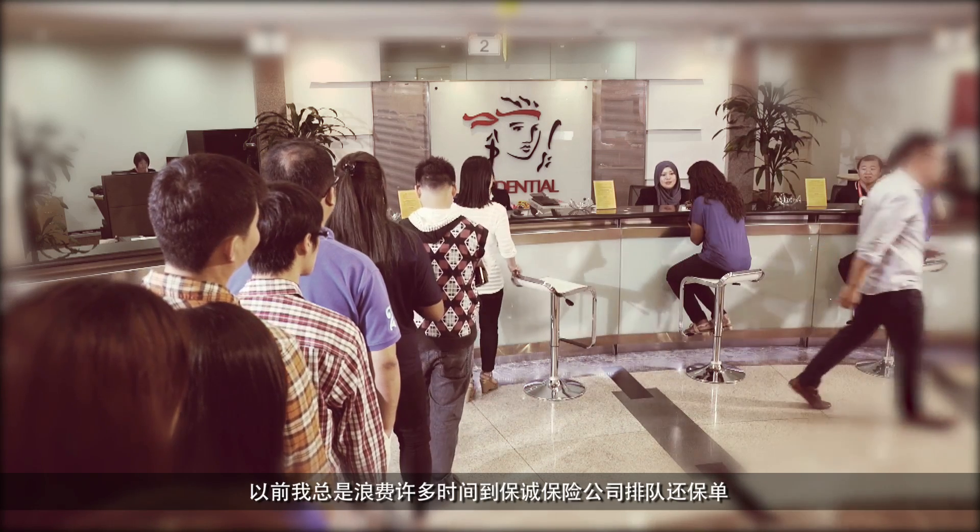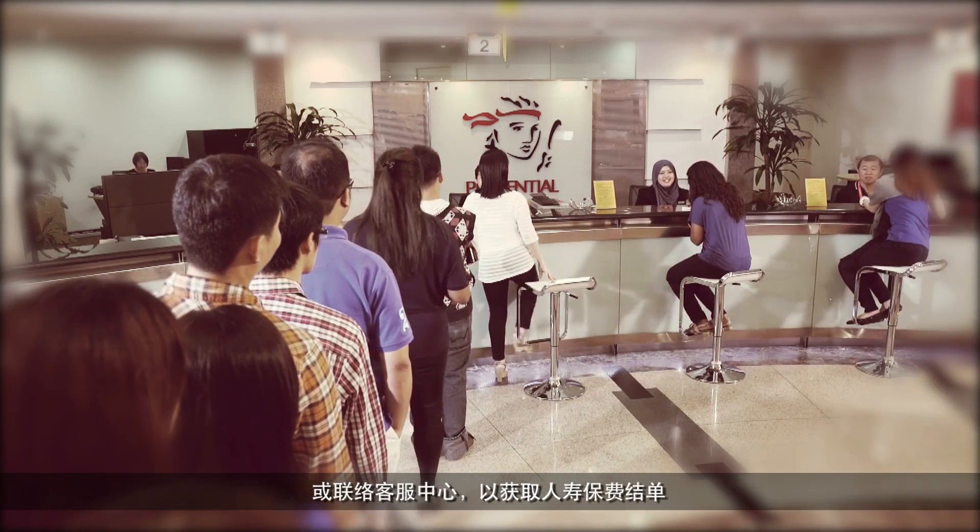Why? You know, I used to be a conventional customer who spent a lot of time queuing up at Prudential branch for payment, or contacting Prudential call center for a reprint of statement.